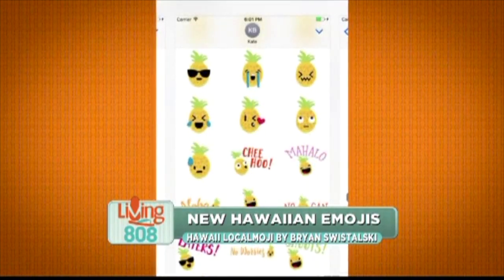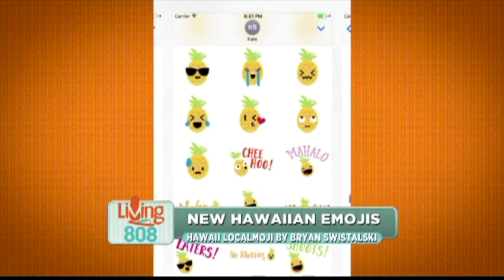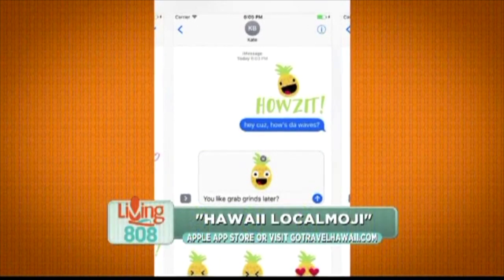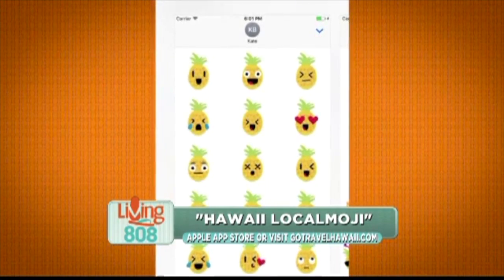It's currently only available for Apple products — iPhone and iPad. The best part is that the first 1,000 downloads are free. All you have to do is visit the Apple App Store and search for Hawaii Local Emoji, or visit GoTravelHawaii.com.